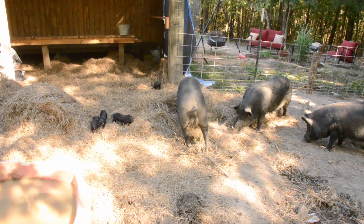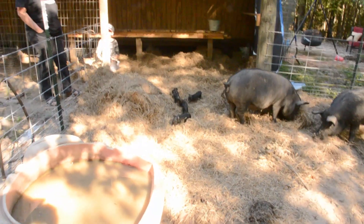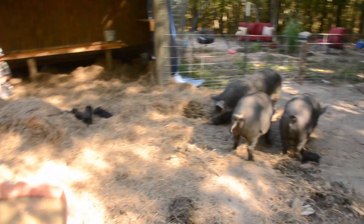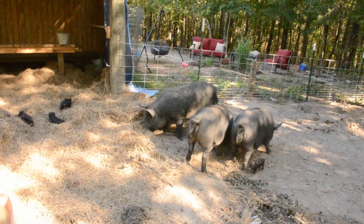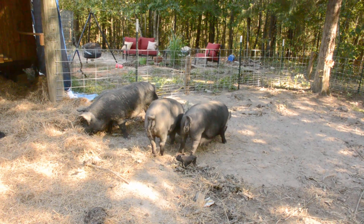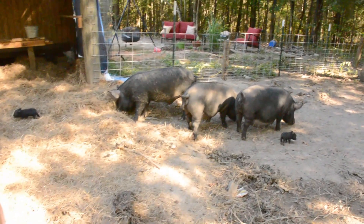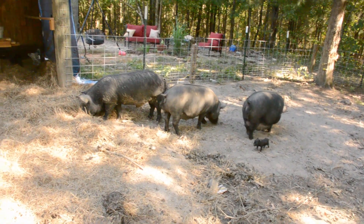Looking at the second sow, Jen, I can see right now her vulva is getting swollen — she's gonna farrow soon too. The plan — a lot of people were wondering — is to butcher the boar, let the girls farrow and wean their babies, try to sell the babies, and after about eight weeks for weaning, we'll probably process the mamas and figure out what to do with the babies if they haven't sold.